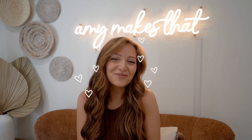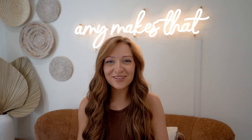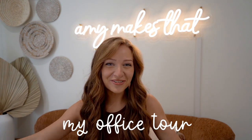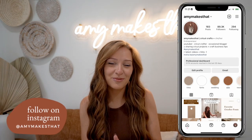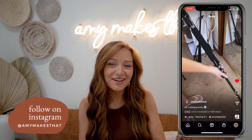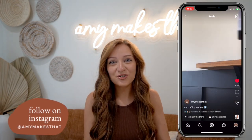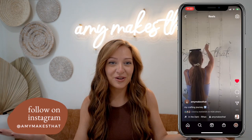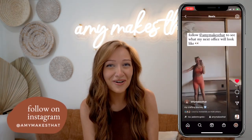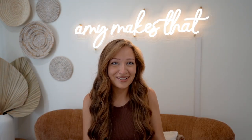Hi crafters and welcome back to another video with Amy Makes That. Thanks so much for stopping by to today's video, which is my office tour. This is my lovely new background, which means I have a new home. If you follow me on Instagram you would have seen that I did buy a new home this past July, and we are finally settled in. I wanted to share my office reveal because I know a lot of you have been asking to see this new office.